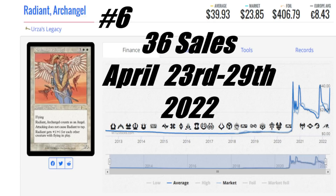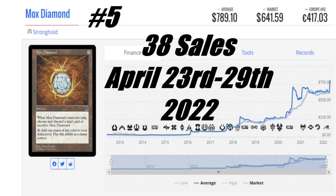Remember, cards on this list are all reserve list, which means in the long term they only have one place to go — it's whoever can hold on the longest. Now we are halfway through. Let's pop down to number five, and that is going to be Mox Diamond from Stronghold. I talked about this earlier in the week — you can look back and check that video out. When you see this thing with 38 sales and you look at that jump in price, I talked about the card being slightly underpriced. It was at a good buy level for people.